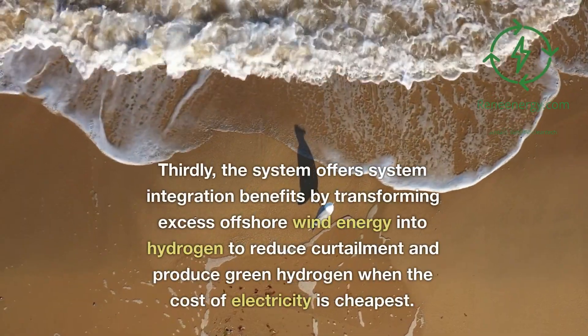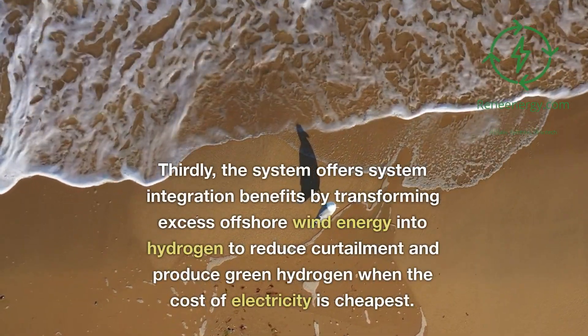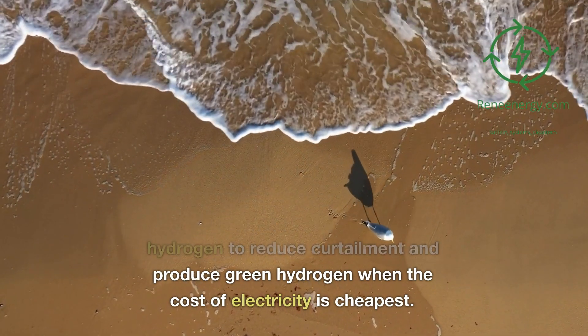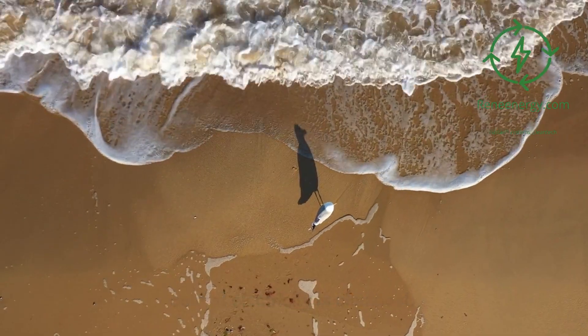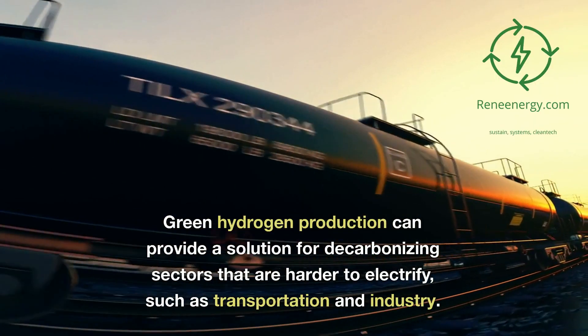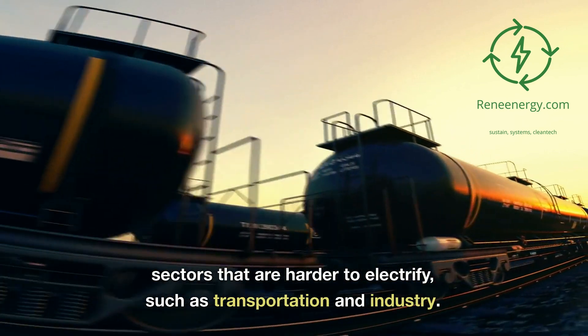Thirdly, the system offers integration benefits by transforming excess offshore wind energy into hydrogen to reduce curtailment and produce green hydrogen when the cost of electricity is cheapest. Green hydrogen production can also provide a solution for decarbonizing sectors that are harder to electrify, such as transportation and industry.